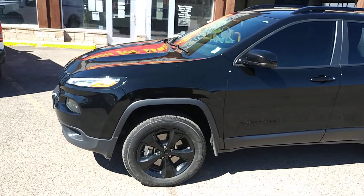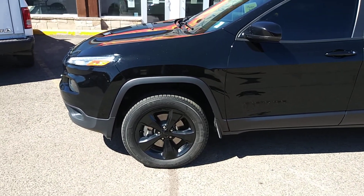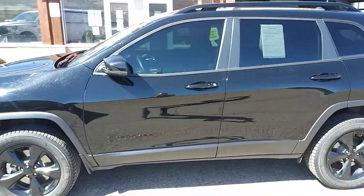Look at that handsome black metallic paint, big five-spoke black wheels. Stepping around to the driver's side, this thing's loaded with convenience features.